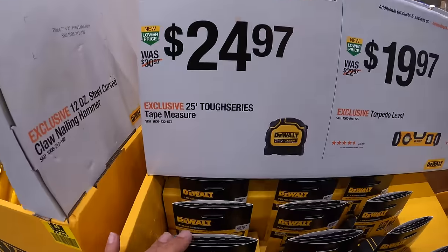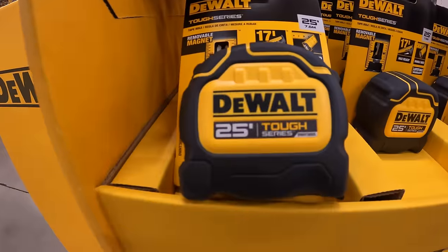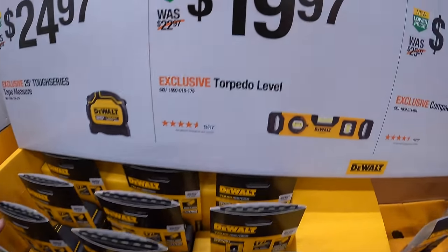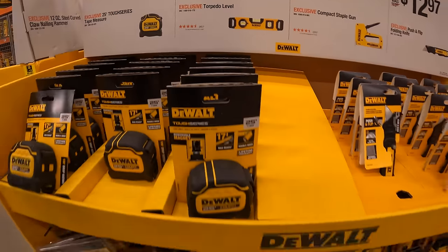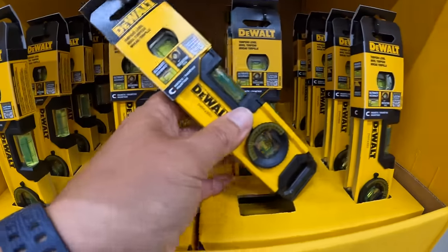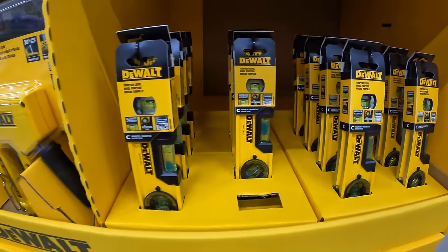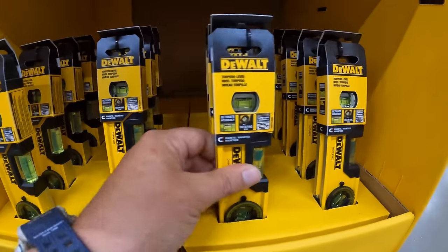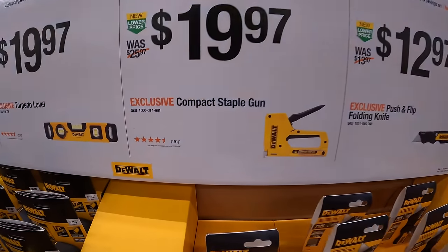For $24.97, their 25-foot Tough Series tape measure. For $19.97, DeWalt's torpedo level — I bought it but haven't used it yet, though I'm excited to test it. It looks like a fantastic torpedo level. And $19.97 for their compact staple gun. $12.97 for the push-and-flip folding knife.